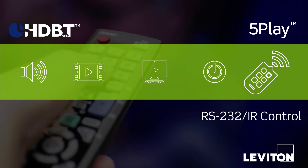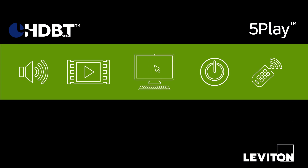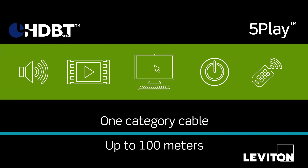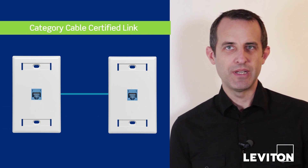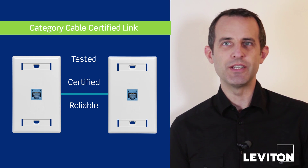Power and control signals are all transmitted over a single category-rated cable for up to 100 meters. Leviton ITAV systems are built on the category cabling permanent link. They're installed, tested, and certified to industry standards.